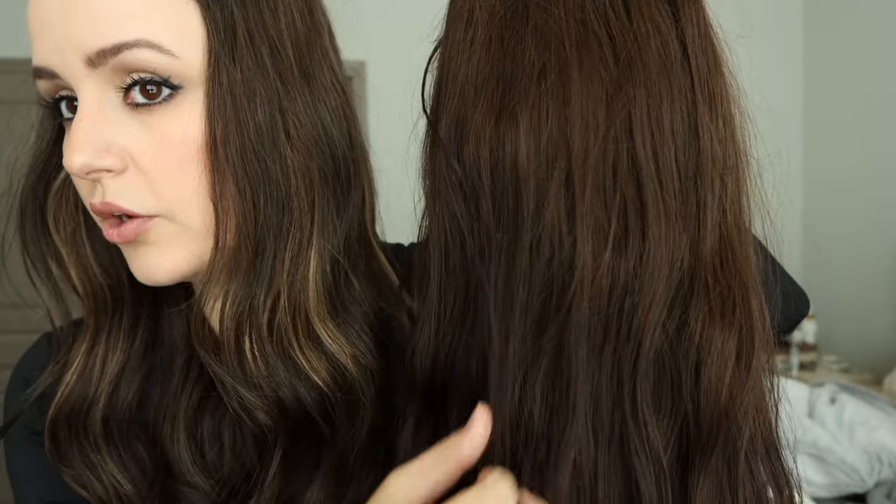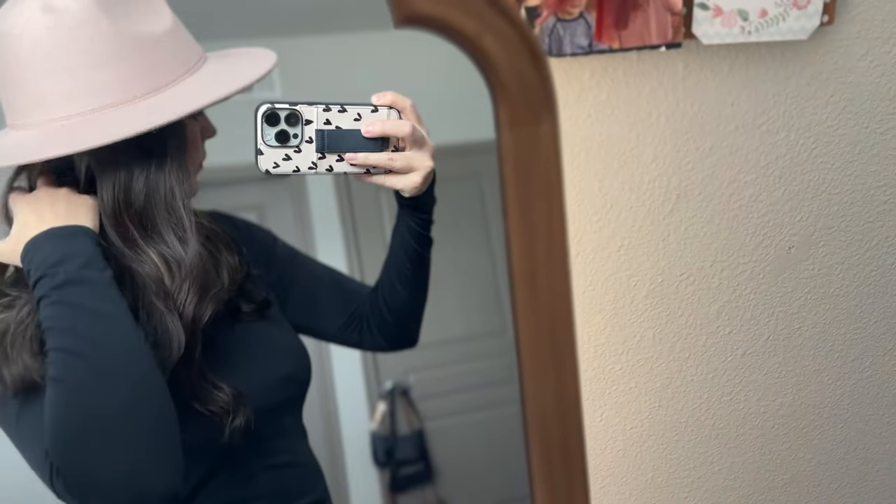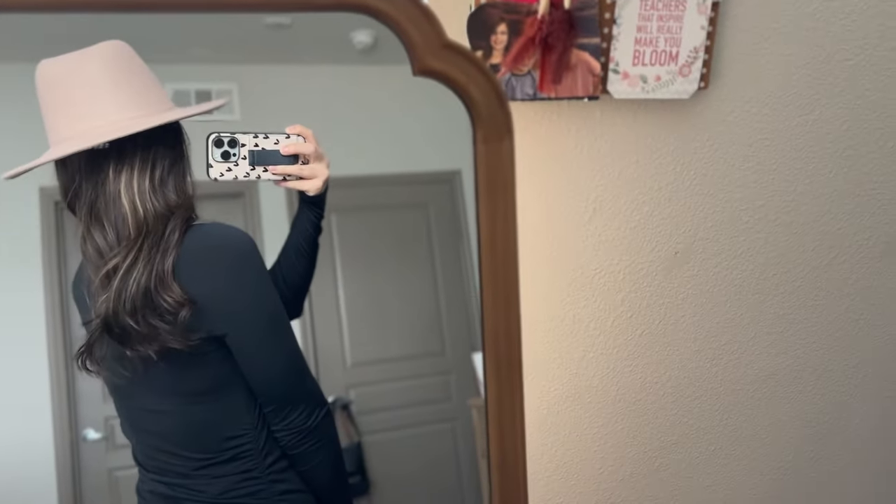Let me compare these two real quick. Here is Mocha — the more dimensional one — and here is Espresso, the deep coffee brown. You can see: no dimension versus dimension. Mocha has a little bit more of a reddish undertone and Espresso is more of just a dark brown. Comparing Mocha with dark brown: dark brown has super subtle hints of golden and more of a black hue to it, whereas Mocha has more of just a brown hue.